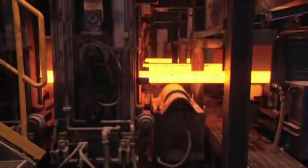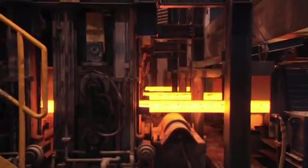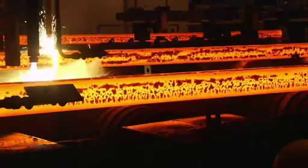After casting, the different beam blanks and blooms are cut and automatically transported to the section mill.